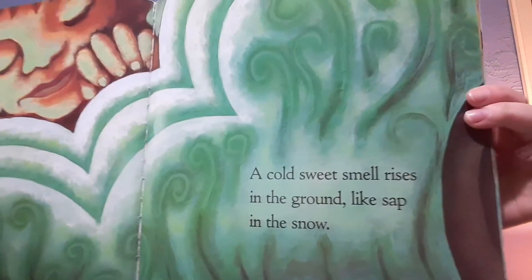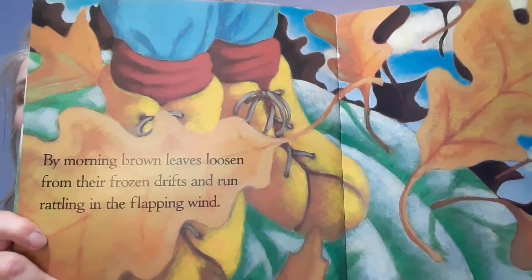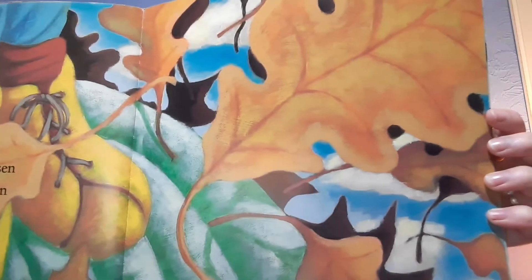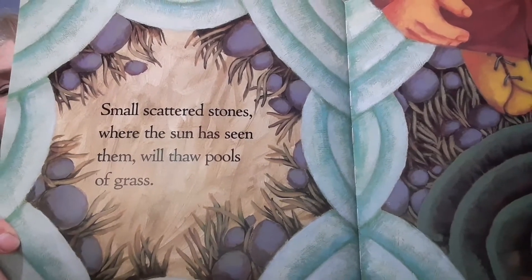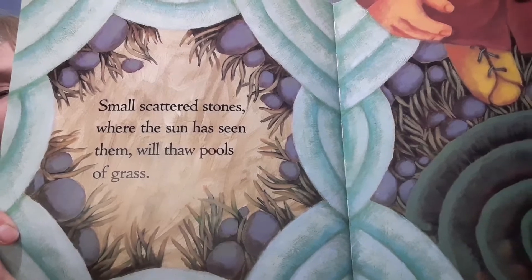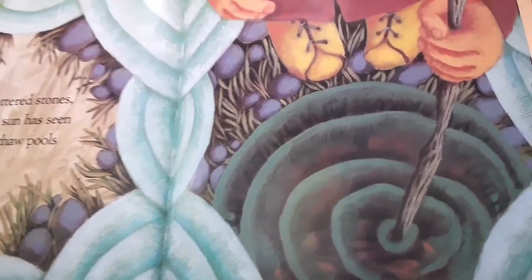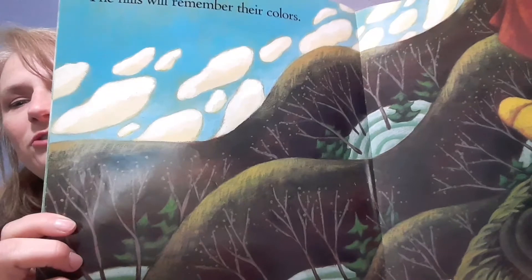Look — it's still cold and snowy. By morning, brown leaves loosen from their frozen drifts and run rattling in the flapping wind. Small scattered stones where the sun has seen them will thaw pools of grass. The hills will remember their colors — see, they're slowly turning green again.